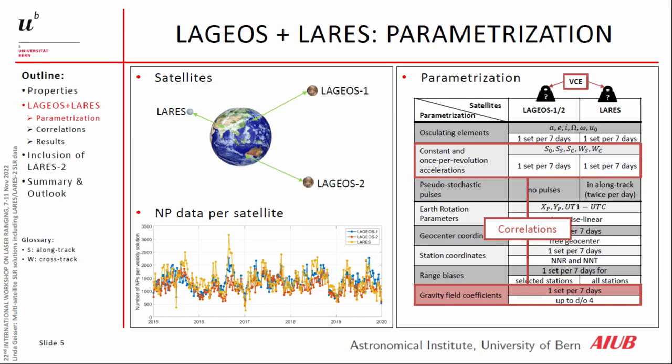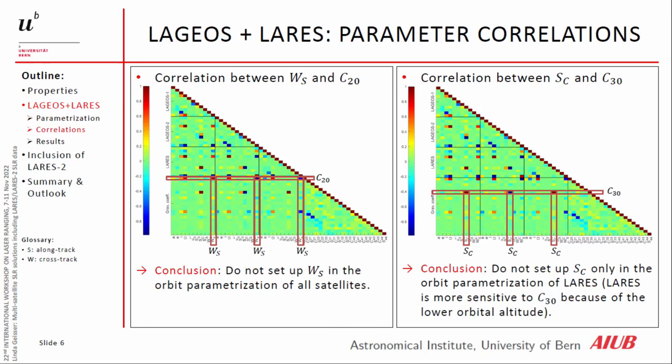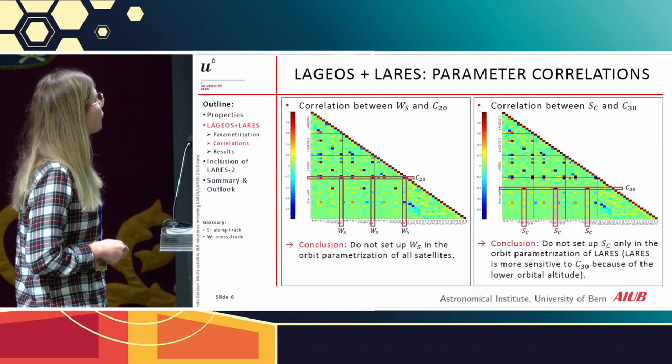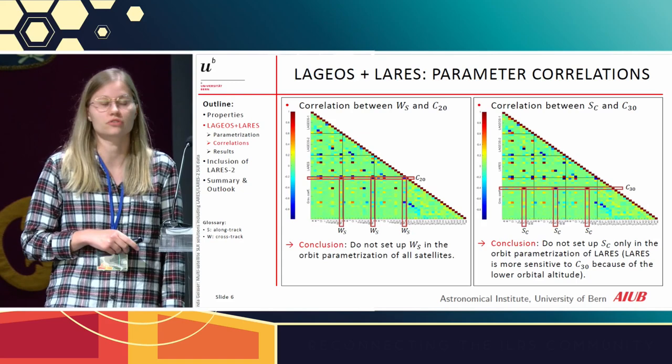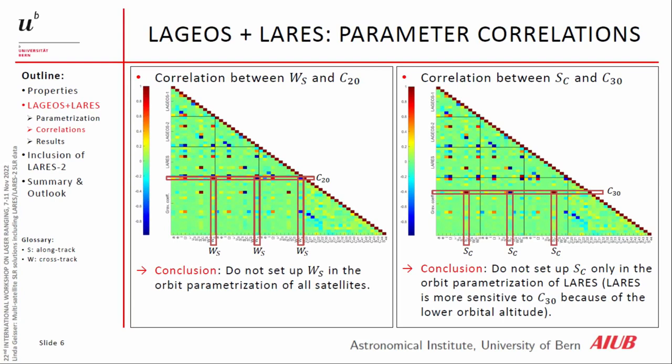We know there are some correlations between the once-per-revolution accelerations and the gravity field coefficients. Here we see the correlation matrices. On the left side, we can see the correlation between the once-per-revolution acceleration in cross-track and C2.0 for all three satellites. So if we want to estimate a reliable C2.0, we should not set up the once-per-revolution acceleration in cross-track.